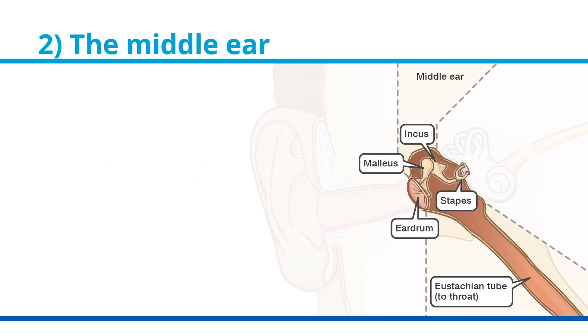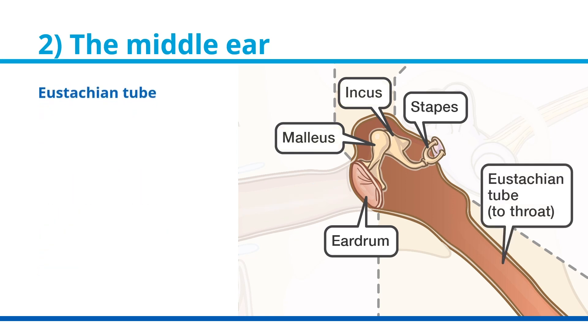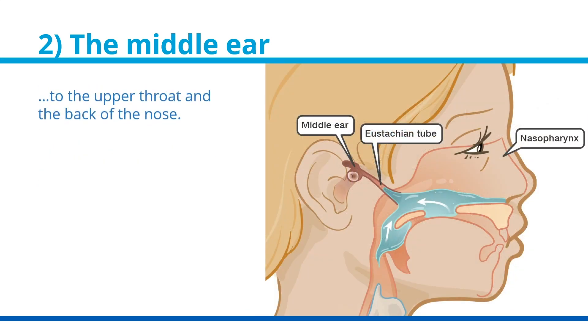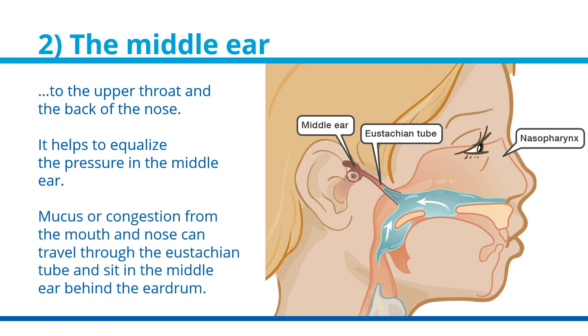Your middle ear is made up of several parts. The first part is your eardrum. Sound captured by the pinna and funneled down the ear canal causes the eardrum to vibrate. This vibration causes the three tiny bones behind the eardrum to move. Another part of the middle ear is the eustachian tube, which connects the middle ear to the upper throat and the back of the nose. It helps to equalize the pressure in the middle ear. Mucus or congestion from the mouth and nose can travel through the eustachian tube and sit in the middle ear behind the eardrum. This may cause some hearing difficulties, which we will discuss in a moment.